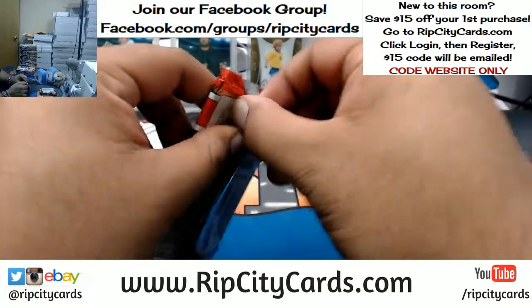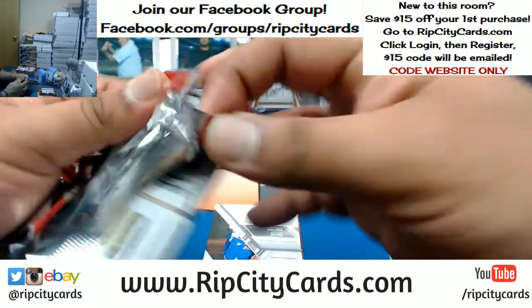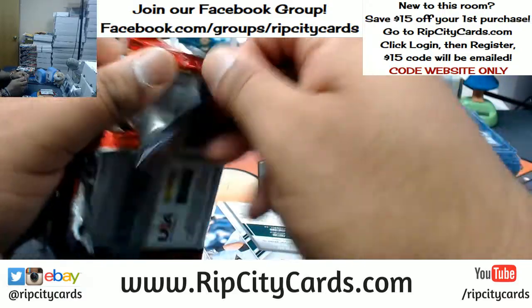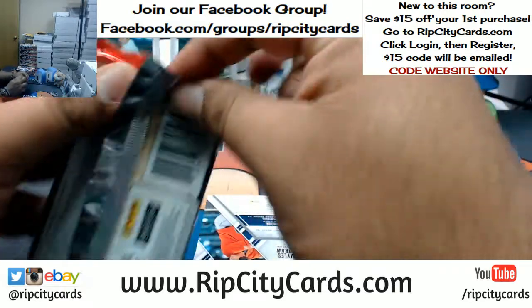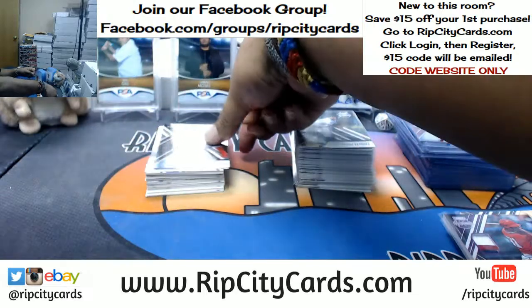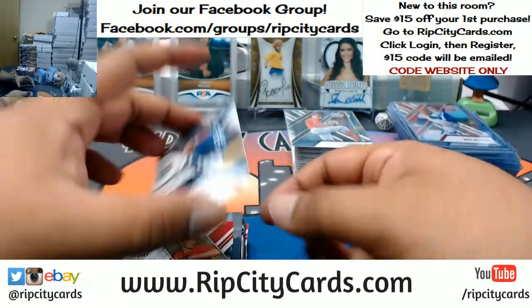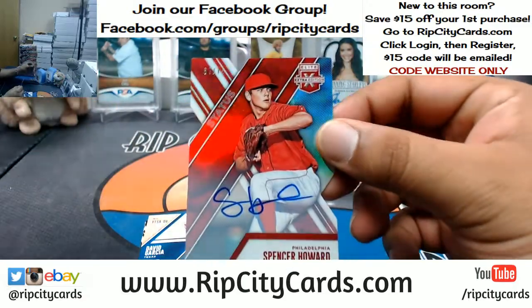I thought there were going to be more cards than I expected, but everything is numbered so everything has to be sleeved. I've got to say this product has definitely grown on me. They don't have the licensing so they can't put the pro team logos, but there's a lot of good stuff. Jojo Romero of the Phillies. Gerson Moreno of the Tigers to 150. Spencer Howard of the Phillies die cut to 75.